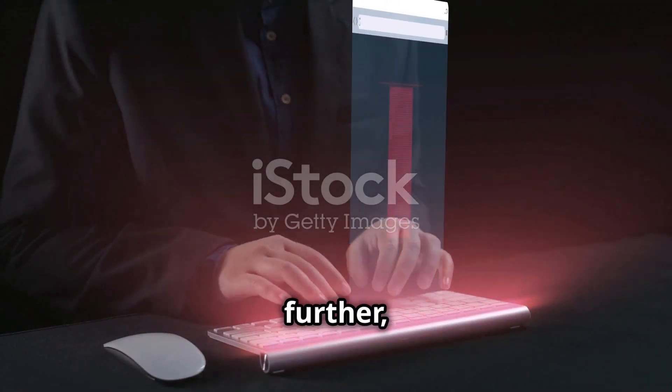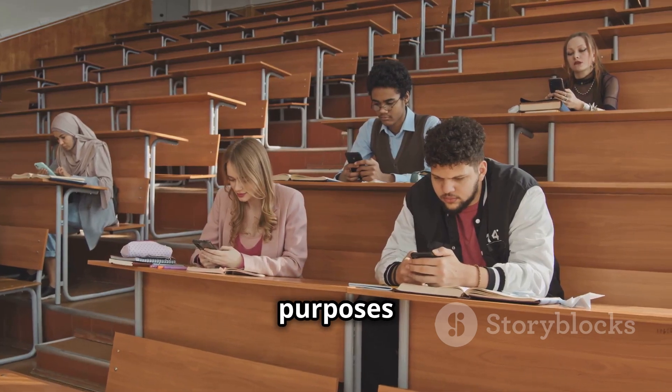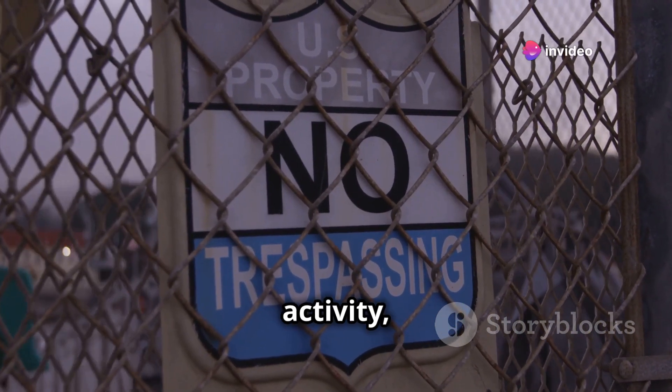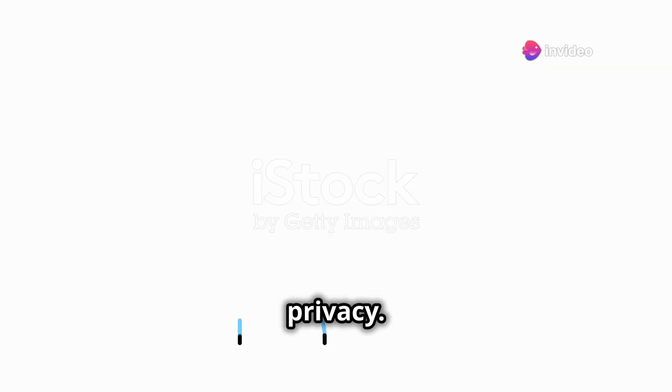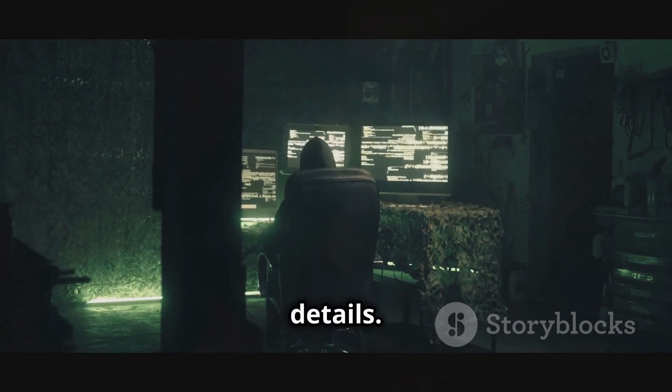Before we go any further, a quick disclaimer. This video is for educational purposes only. We do not encourage, condone, or promote any illegal activity, including spying or violating someone's privacy. Always respect others' boundaries and use the knowledge shared here responsibly. Now let's get into the real details.